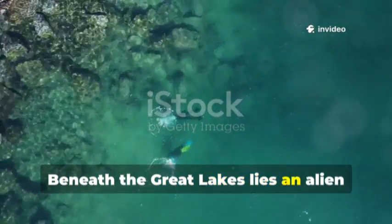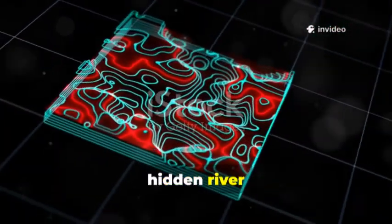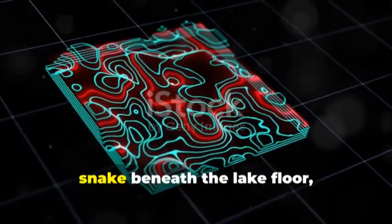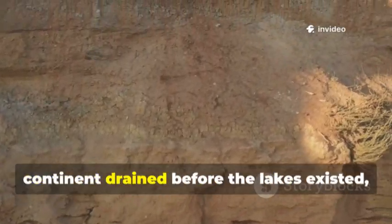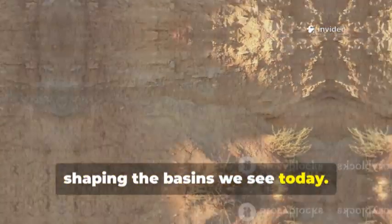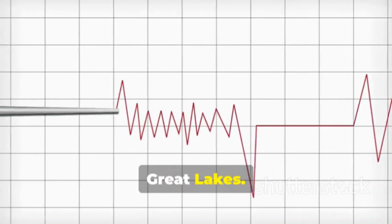Beneath the Great Lakes lies an alien landscape shaped by ancient forces. Vast hidden river systems — paleo channels carved by glacial meltwater — snake beneath the lake floor, some larger than the Grand Canyon. These buried rivers reveal how the continent drained before the lakes existed, shaping the basins we see today. Seismic technology maps these channels, exposing the foundational plumbing of the Great Lakes.